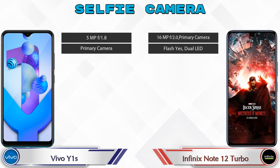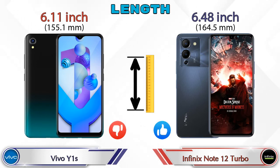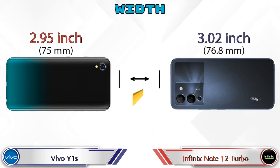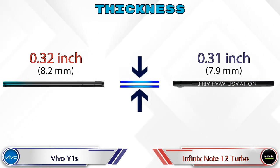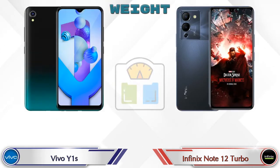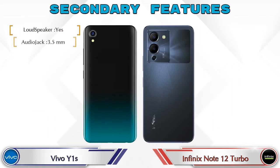Now let's check the dimensions. The length of the Vivo Y1s is 6.11 inches and the Note 12 Turbo is 6.48 inches. Width is 2.95 inches for the Vivo Y1s and 3.02 inches for the Note 12 Turbo. Thickness is 0.32 inches for the Vivo Y1s and 0.31 inches for the Note 12 Turbo. Weight is 161 grams for the Vivo Y1s and 184.5 grams for the Note 12 Turbo, making the Note 12 Turbo heavier.